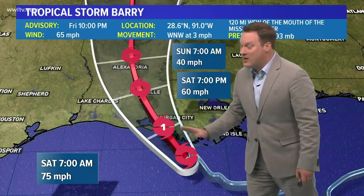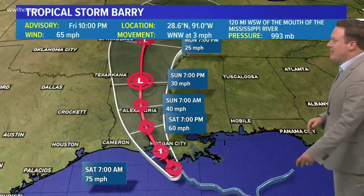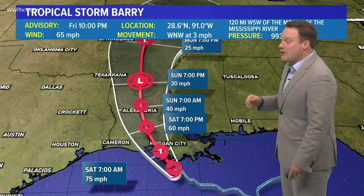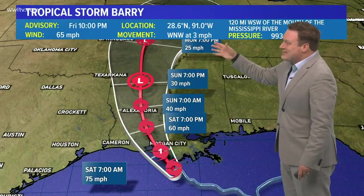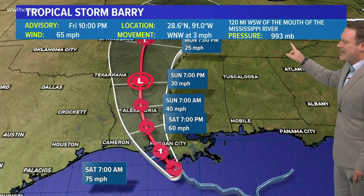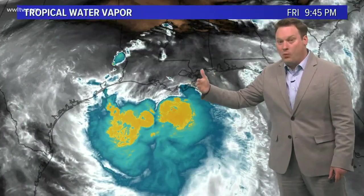Keeping Barry going as far west as possible before making a northwest and then northerly turn is better for us. Landfall may come at around 1 a.m. The window of opportunity for any further strengthening is quickly closing. As of 10 o'clock, winds remain 65 miles an hour — that has not changed. Motion is west-northwest at three, the pressure is at 993, and it has not strengthened. They're still forecasting it to do so through the overnight period, but it's nearing land and will then move inland and continue to fall apart.